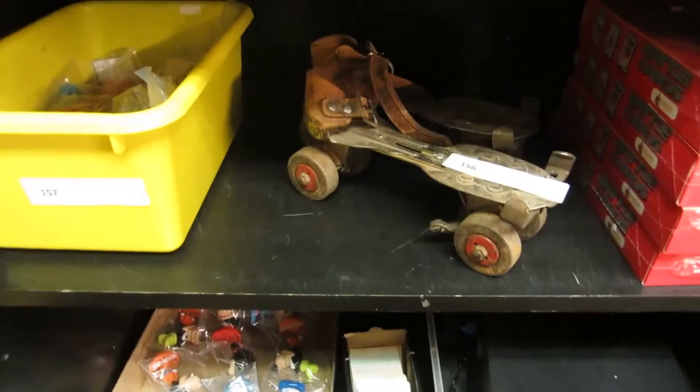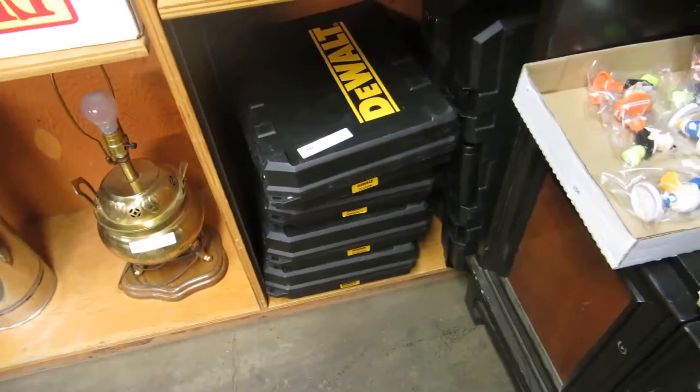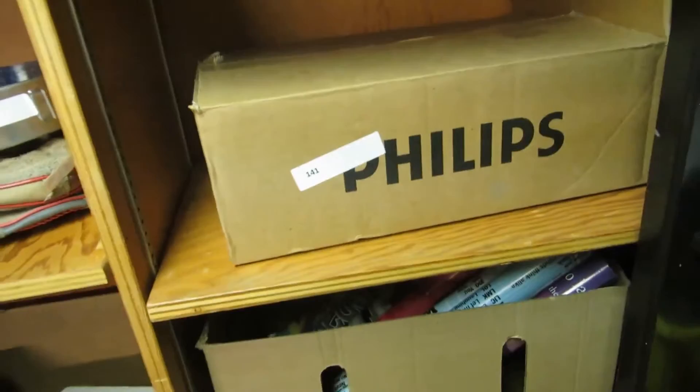Some cereal stuff, computer speakers, Marvel cards. These here are a bunch of cases for drills and like that — they're empty, but they're actually good cases. Posters, a Phillips cassette player — I'll have it out auction day.